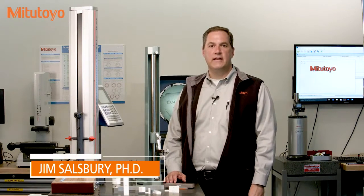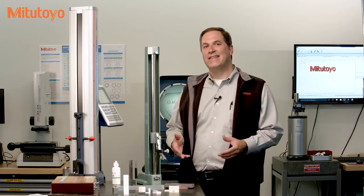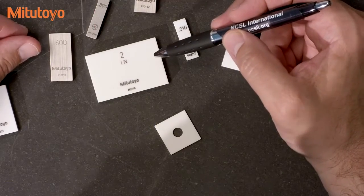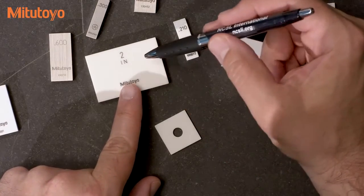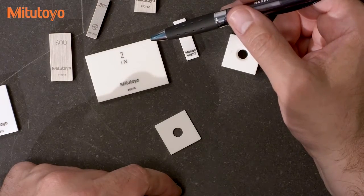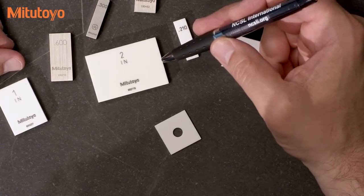Hello, I'm Jim Salisbury with Mitutoyo America Corporation, and welcome to the Metrology Training Lab. In this episode we want to discuss the truly amazing gauge block and talk about their use and a little bit about their calibration. I have to admit I'm a bit awestruck with the gauge block. These simple little blocks are something special, each one with their flat and parallel surfaces and with an accuracy of just a few millionths of an inch. We've used gauge blocks in previous episodes, but in this episode we get to understand them better and appreciate their role as a premier measurement standard.